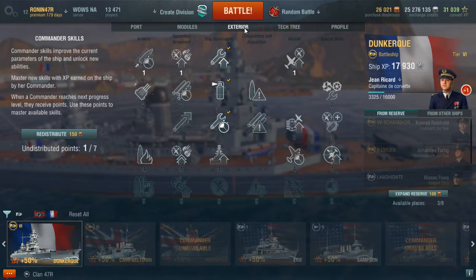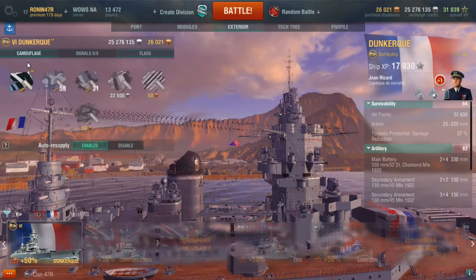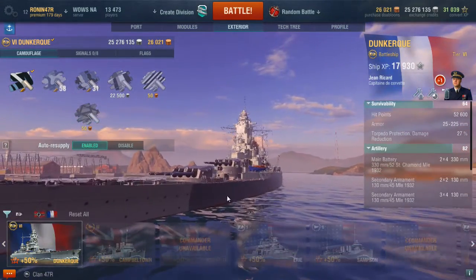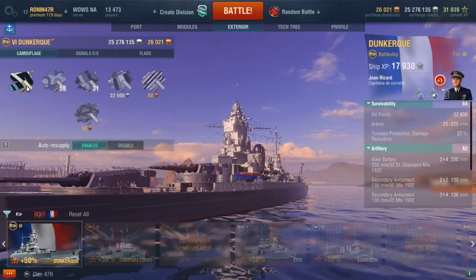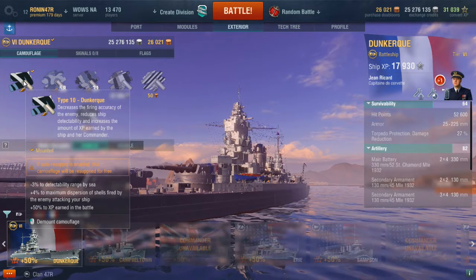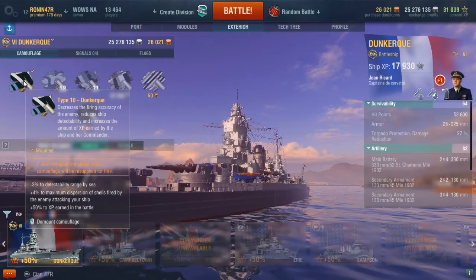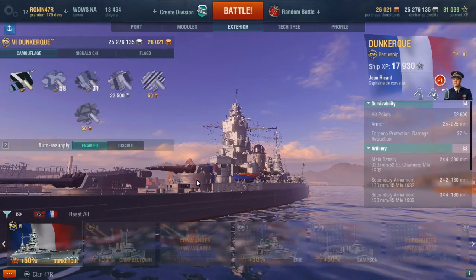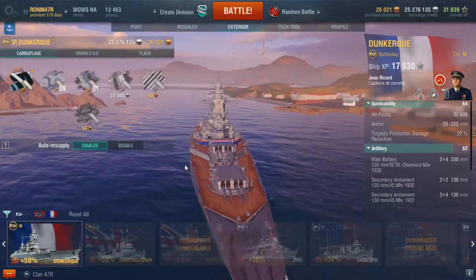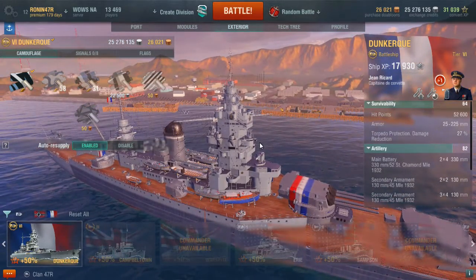Regarding camouflage — with premium ships they give you camouflage for free, so you get the benefit automatically. You can see the visual painted difference here, but mathematically it gives you a negative 3% to detectability and a plus 4% to maximum dispersion of enemy shells fired at your ship — making it harder for them to be accurate. You also get a 50% XP bonus earned in battle, one of the benefits of a premium ship. You can also put in other same-nation captains when they become available — though at this point they're not. Let's go ahead and jump into a game.